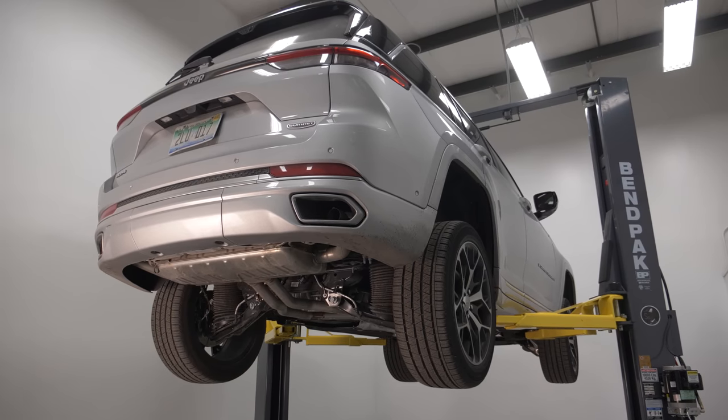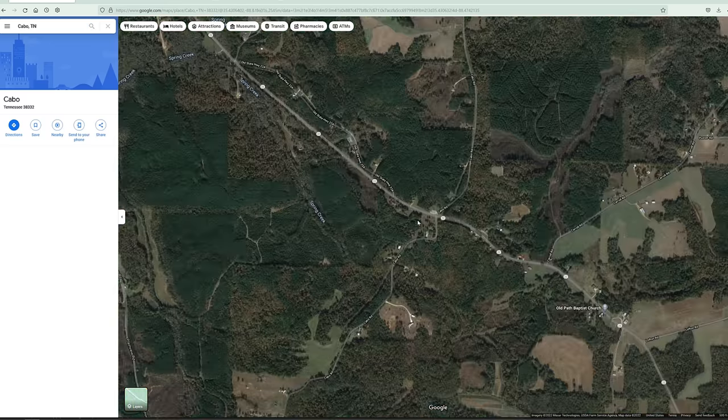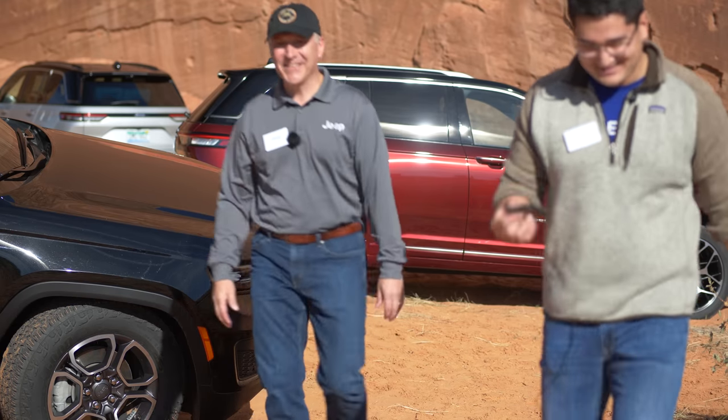We are looking at the Jeep Grand Cherokee on the lift. I was in Cabo, so I sent Jack to Moab where he got to have a grand old time with it. He got to interview the chief engineer David, who is going to walk us through all their mechanical changes to this platform.